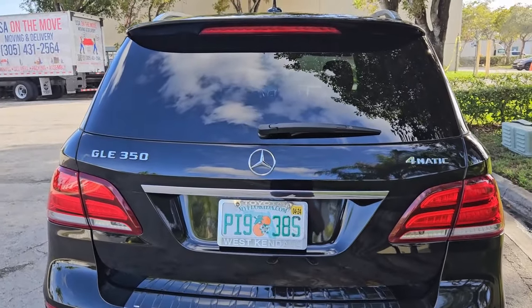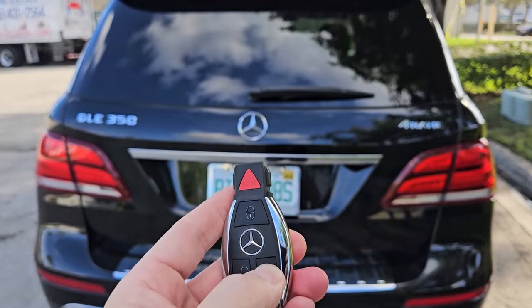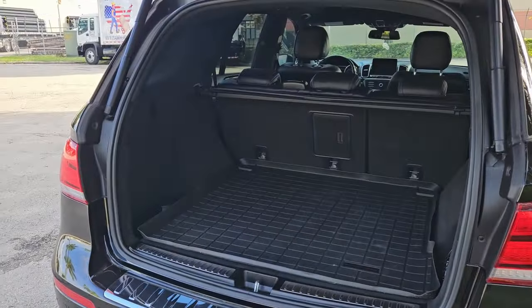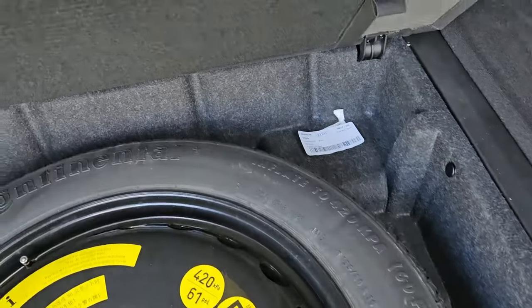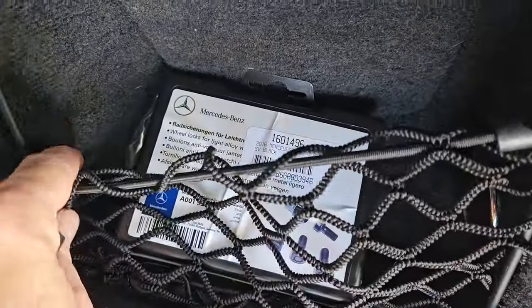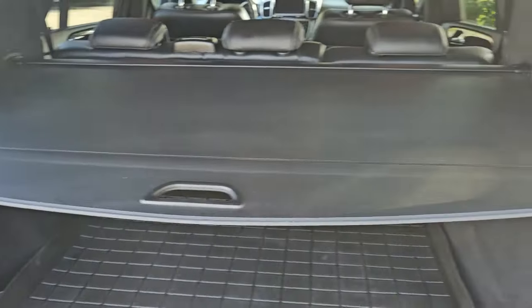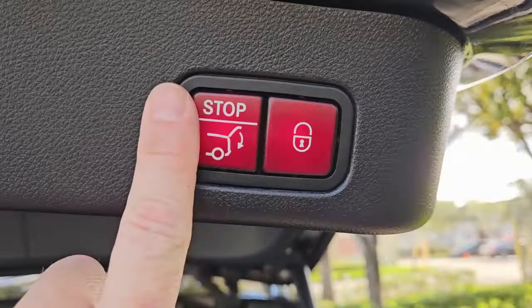Let's check out the rear liftgate — go ahead and unlock it and press the button. Opens up perfect. There are WeatherTech rugs and a mat in the back in amazing condition, looks brand new. Down below there's a spare tire that looks good. It's got a holder for a front license plate, and it looks like it has wheel locks based on the original box here. There's a power plug in the back and a nice little privacy shade.